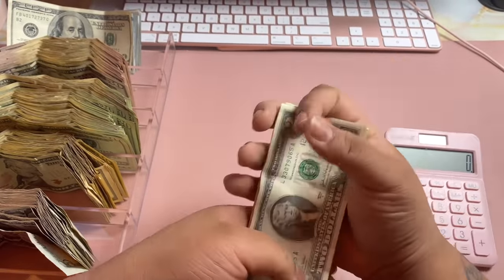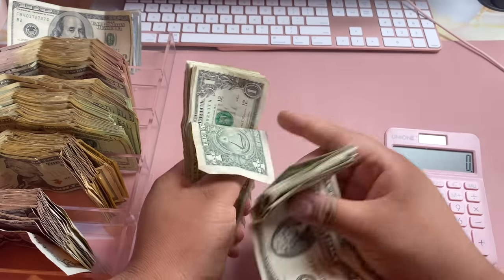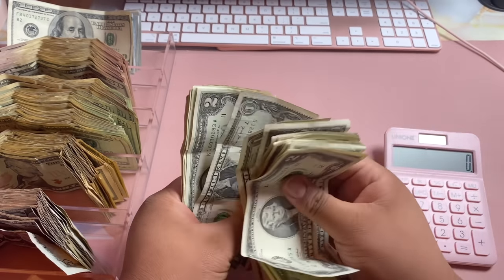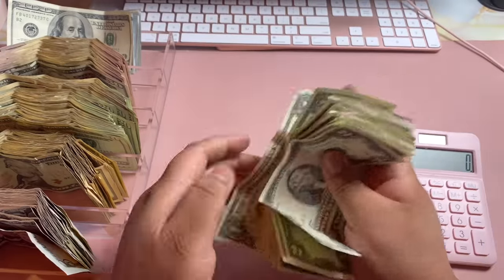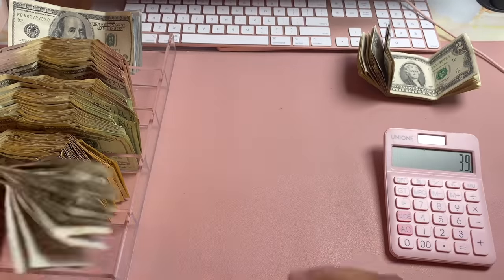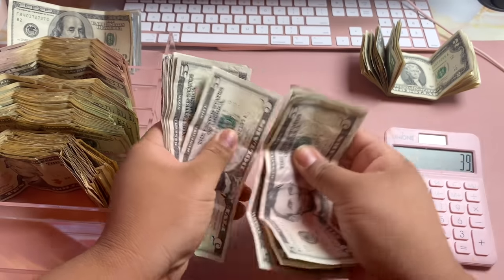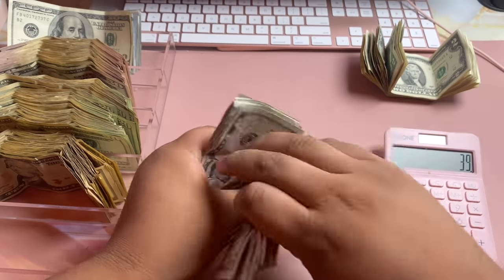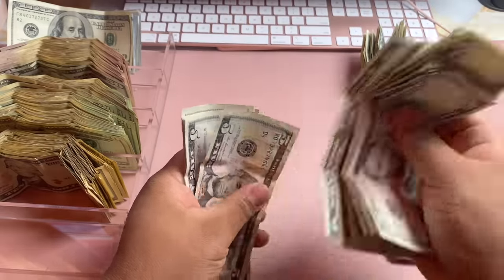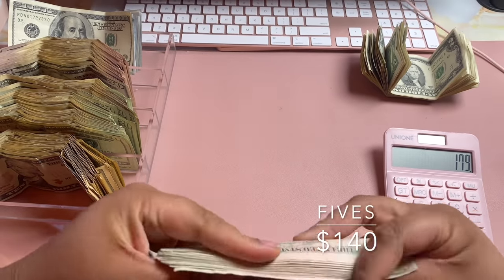Alright, we're gonna start with the ones. Two, four, six, eight, ten, twelve, fourteen, sixteen, eighteen, nineteen, twenty, twenty-one, twenty-two... thirty-nine. So we have $39 in ones. Now for fives: five, ten, fifteen, twenty, twenty-five, thirty... all the way up to $140. So we have $140 in fives. It bothers me when they're the wrong side — sorry if I keep flipping them.